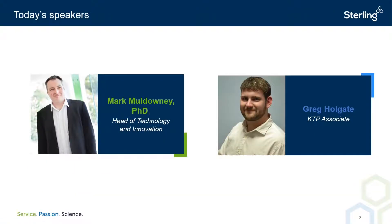I'm Mark Muldowney. I'm Head of Innovation at Sterling Pharma Solutions and I'm joined today by my colleague Greg Holgate. My name is Greg Holgate. I'm a research chemist working here at Sterling in collaboration with Northumbria University, and currently I'm undertaking a 24-month EPSRC and Innovate UK-funded Knowledge Transfer Partnership, or KTP.